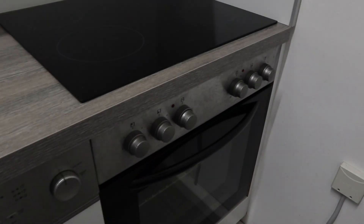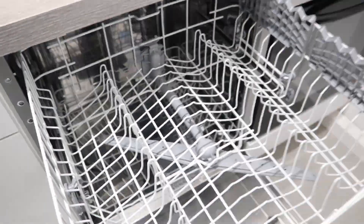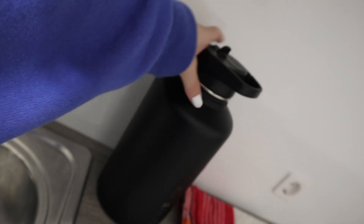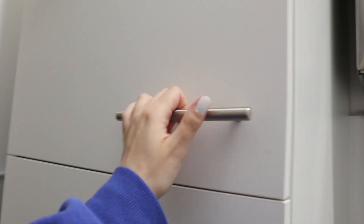I have my stove, my oven, a big dishwasher, a fridge and a freezer. I have this new water bottle — it's really big but it's amazing. This is my microwave and next to it I have my freezer and my fridge.